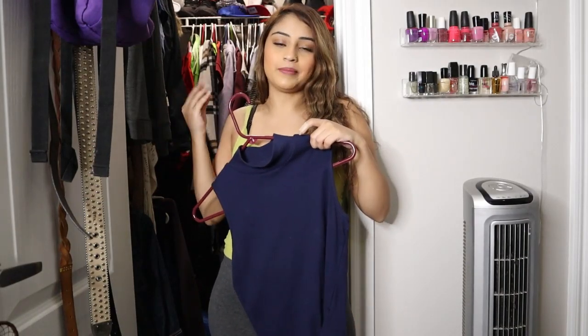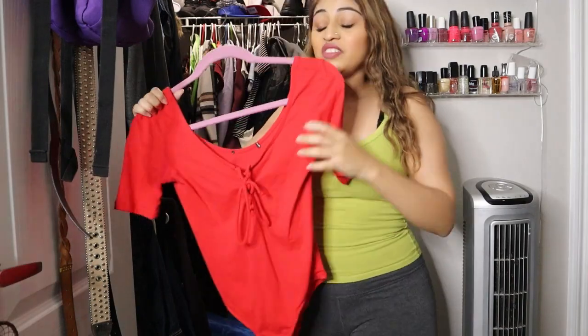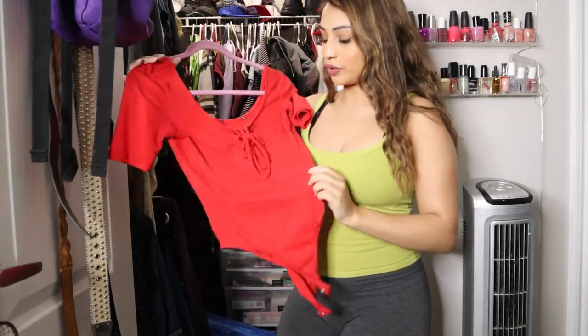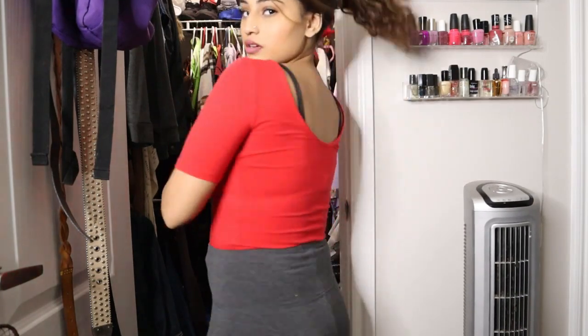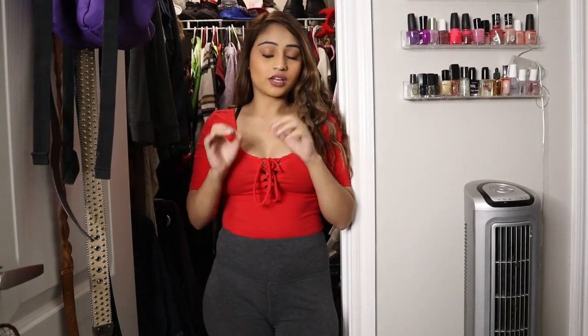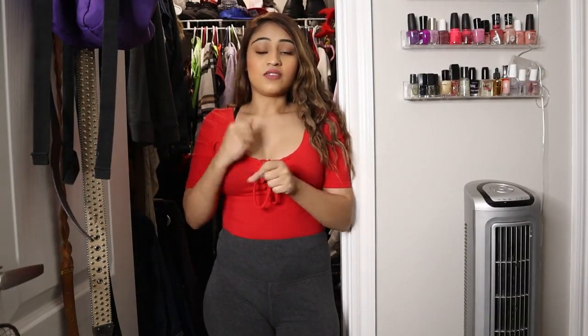This red shirt I bought from Forever 21 — I'm 50/50 about it, so let's try it on. Here's the red shirt. What do y'all think? Obviously not with these leggings, but just imagine. I mean, it's cute but I didn't like it last time I tried it on. This time I'm liking it more, so I'm gonna keep it — but just like that white dress, if I don't wear it by the end of this year, it's gone.